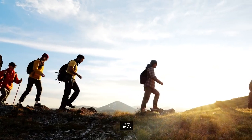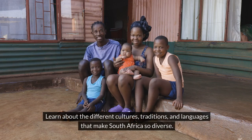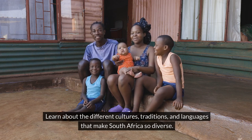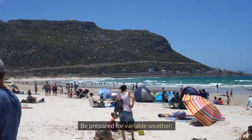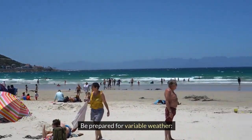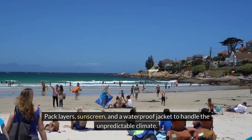7. Engage with locals. Learn about the different cultures, traditions, and languages that make South Africa so diverse. 8. Be prepared for variable weather. Have layers, sunscreen, and a waterproof jacket to handle the unpredictable climate.